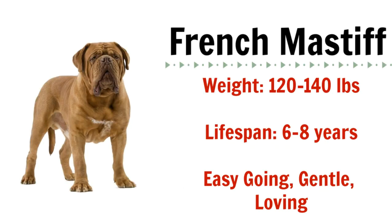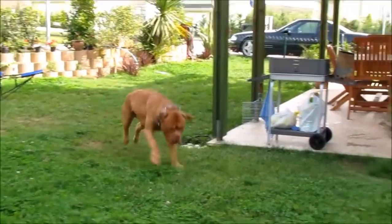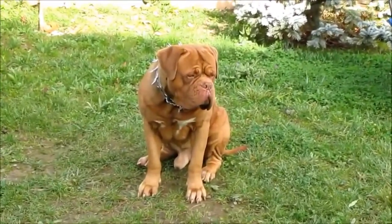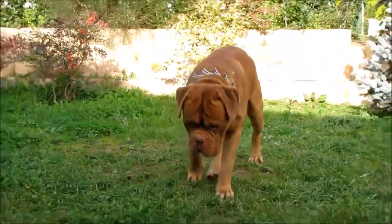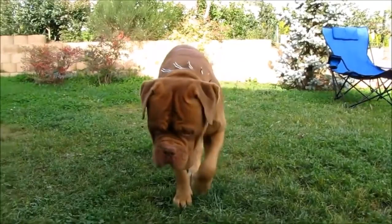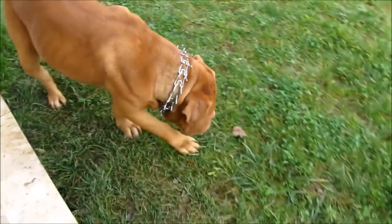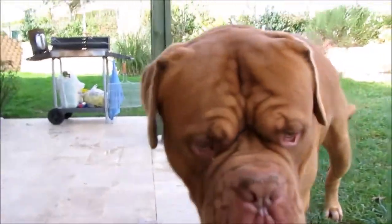The last breed I'm going to talk about may surprise you — it is the French Mastiff. French Mastiffs may be extremely large, weighing in between 120 and 140 pounds, but they make a great pet for small spaces. These dogs are incredibly easy going and gentle. They are not active at all and will spend the vast majority of their day napping. They do not bark unless they really feel that they have to, and the only exercise they require is a leisurely daily walk. So if you're looking for a lazy dog that will work in an apartment but you want a large breed dog, the French Mastiff is the perfect fit for you.